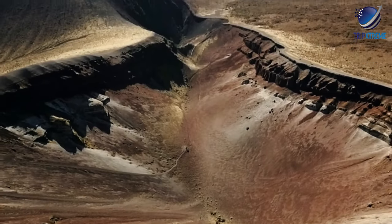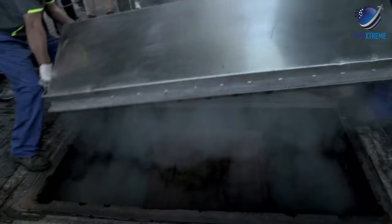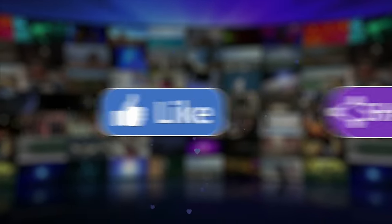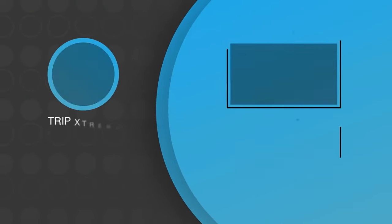And there you have the top 10 things to see and do in Rotorua. Did you like what you saw? Let us know in the comments below, share this video with your friends, and don't forget to subscribe to our channel for more fantastic travel guides. See you next time!